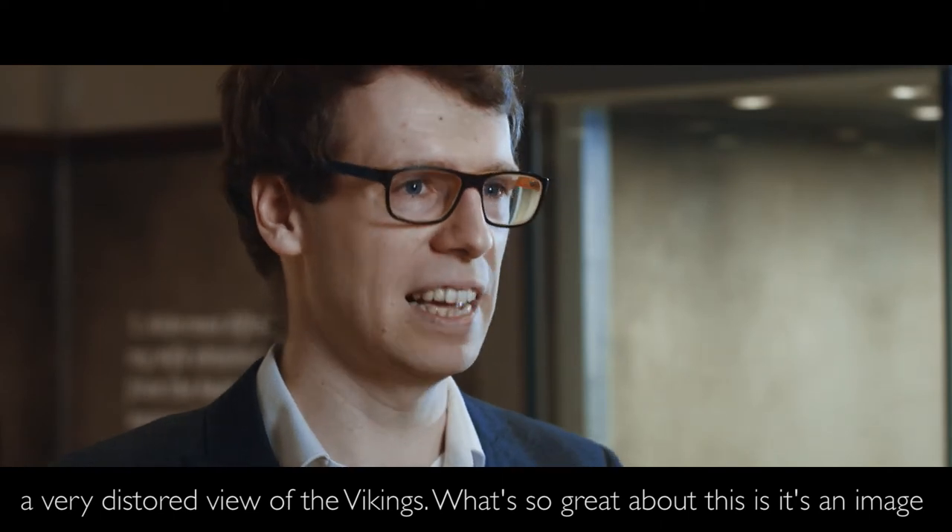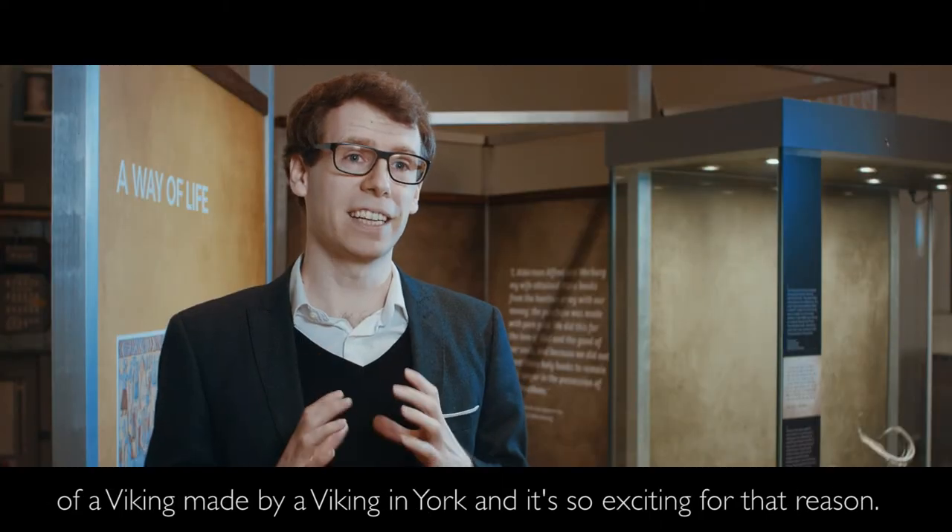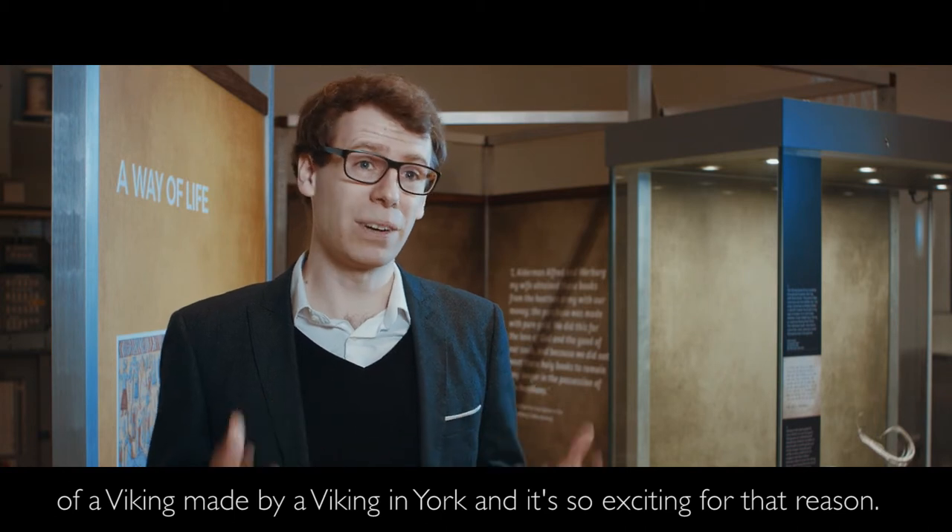What's so great about this is it's an image of a Viking made by a Viking in York, and it's so exciting for that reason.